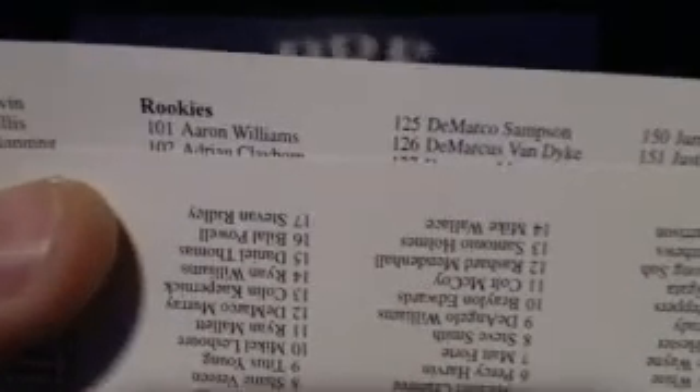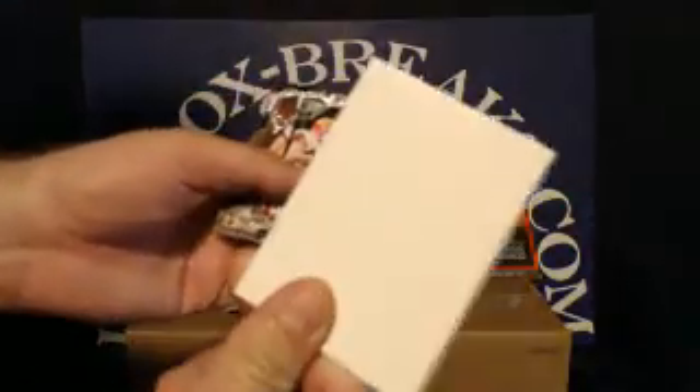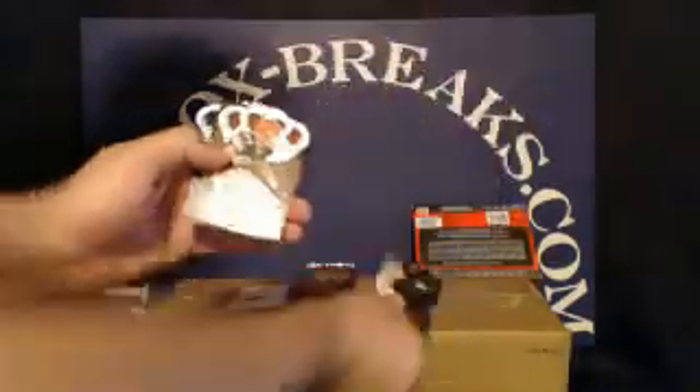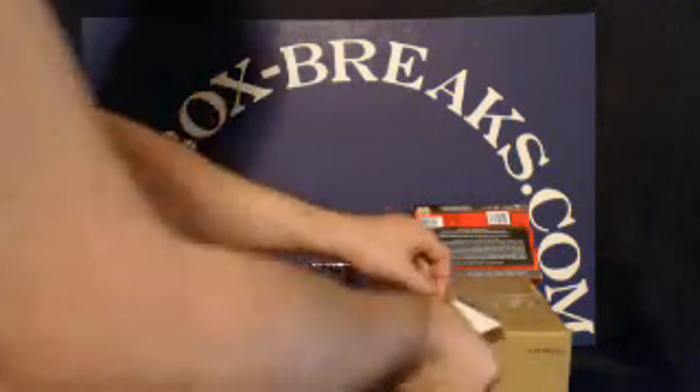Card 101 is going to Aaron Williams. Not 100% sure what team he plays for, so we'll look that up right after the break and include that in the post-break email with all the scans of the cards. Base cards this pack: Cleveland Browns — Peyton Hillis; Cleveland Browns rookie Jordan Cameron; Pittsburgh Steelers — Troy Polamalu; and for the New England Patriots, Tom Brady. No numbers on those.